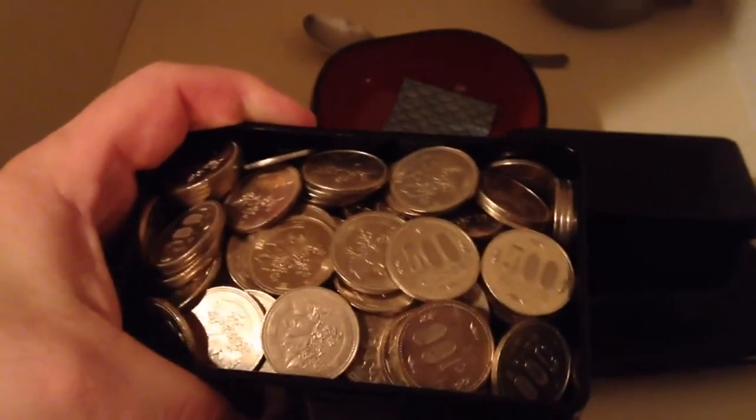You can see there are three boxes — they came as nested boxes and now I use them to store stuff. The last one is full of coins, all 500 yen coins. Whenever I get 500 yen coins I don't spend them; I put them in here. This is a kind of Japanese way of saving called Gohyakuen Chokin.